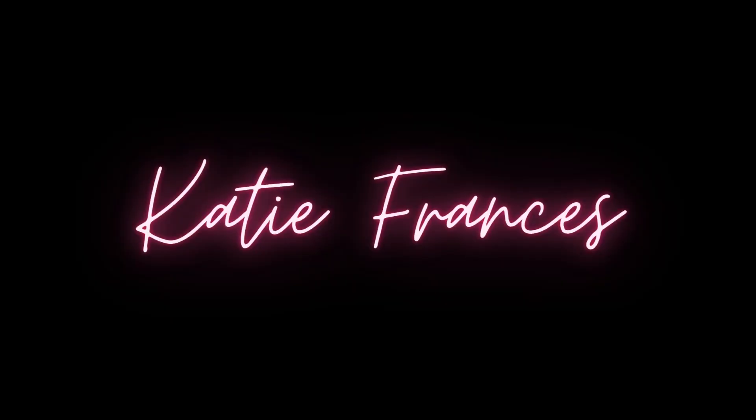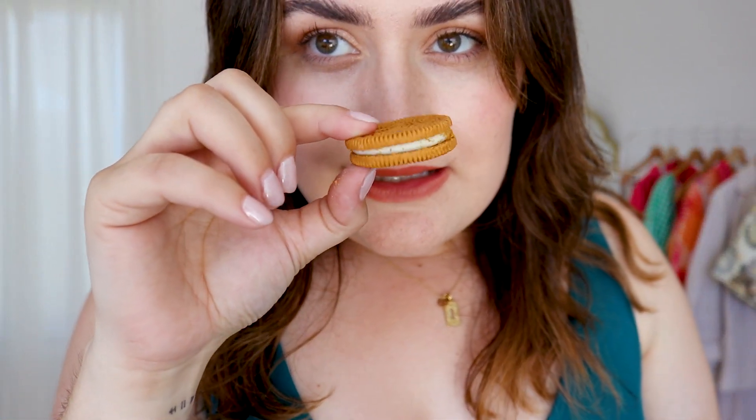If you haven't tried the Oreo Double Stuff cinnamon bun, you're missing out on life. It is that dramatic. Look at how lovely and chunky that is. Oh, they smell like Biscoff. Mmm, delish.